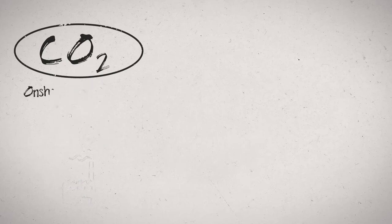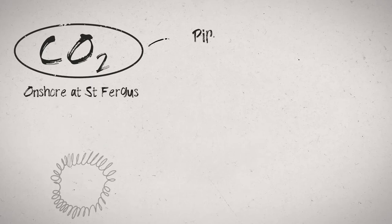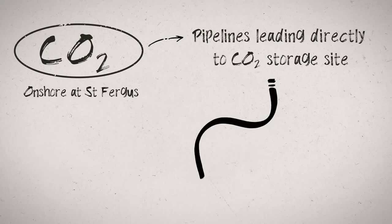Carbon capture and storage, or CCS, is a suite of technologies that allows us to capture large emissions of carbon dioxide, treat it, and then transport it for permanent storage in rock formations deep underground.